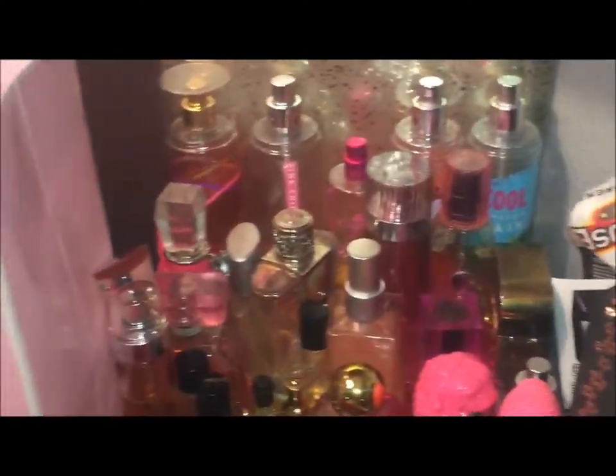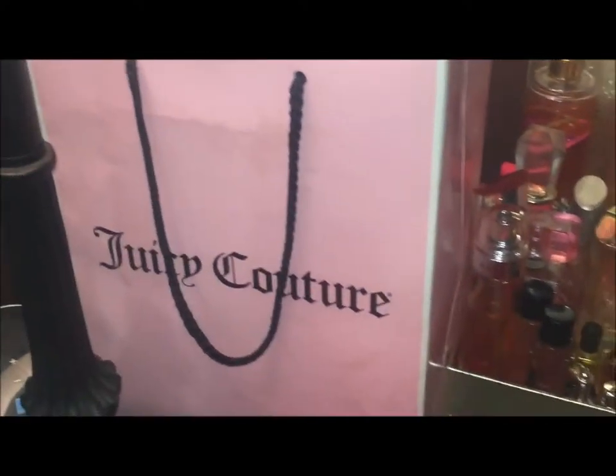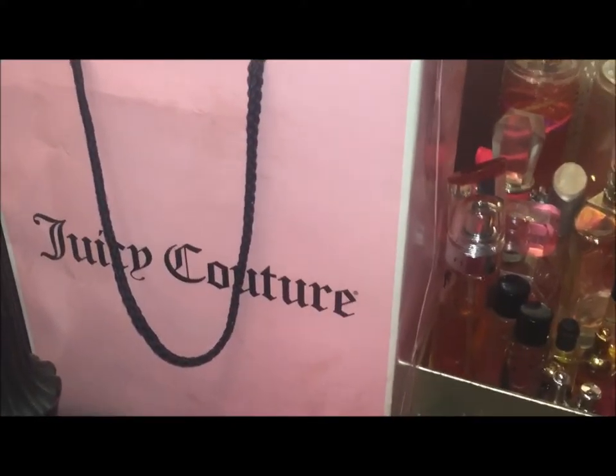I thought this was the Perry Ellis for women — I think this is the men's one, but it smells good. So I'll talk to you guys later in the next video. I hope that I gave you something to do with your Juicy Couture bags. Have a great day.